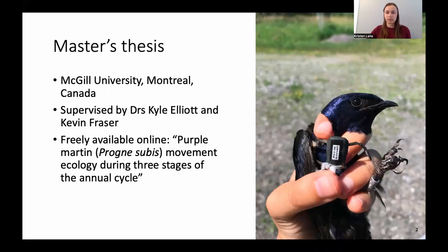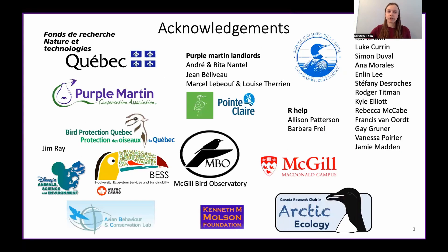You can google the title or contact me and I can send it to you. Before I go any further, I'd like to acknowledge everyone who made this project possible, from field assistants to purple martin landlords to funders and collaborators, including the PMCA.